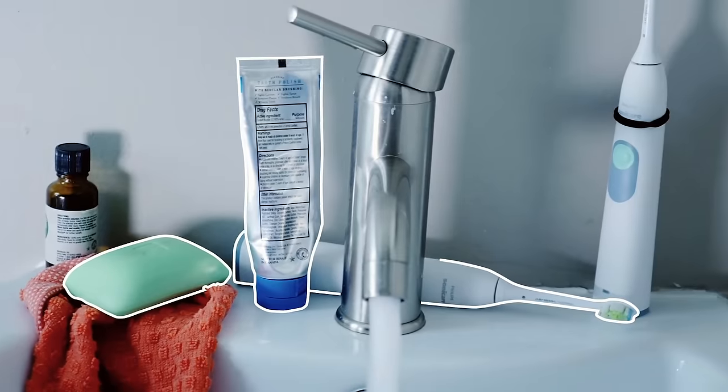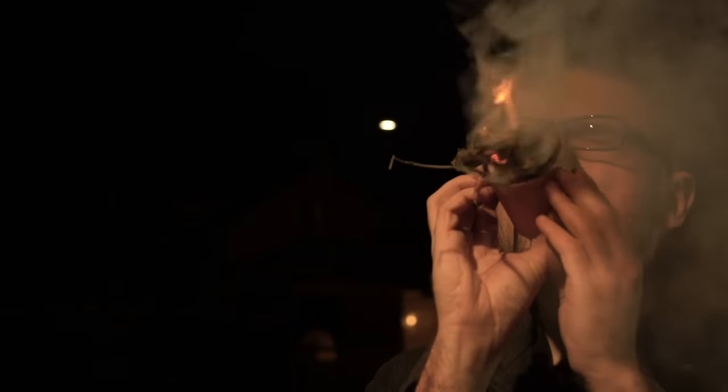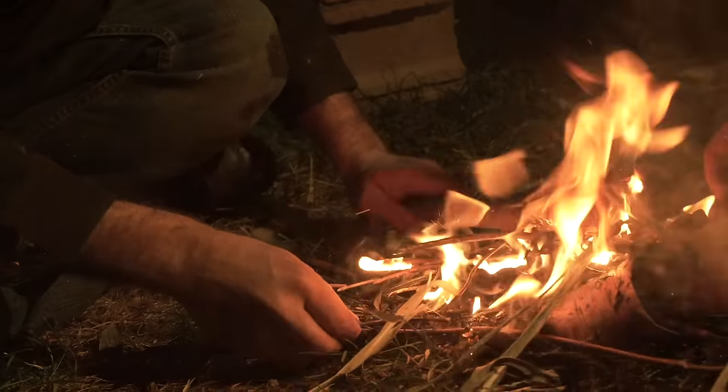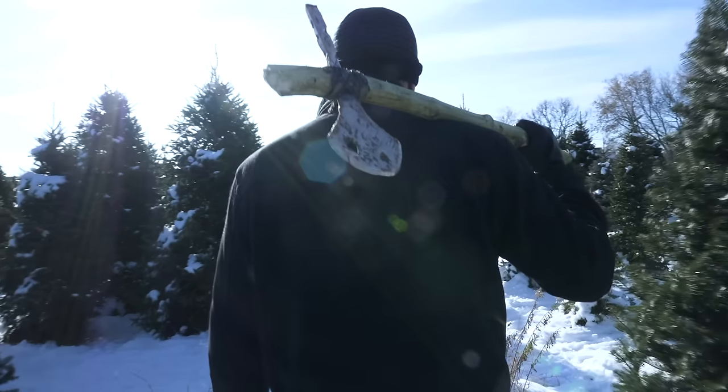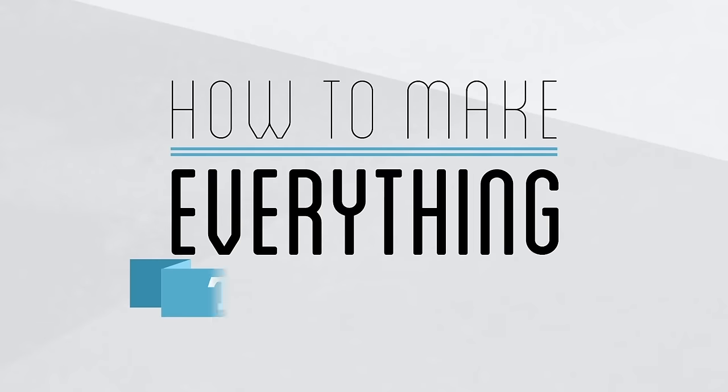Everything we use comes from 8,000 generations of collective innovation and discovery. But could an average person figure it all out themselves and work their way from the stone age to today? That's the question we're exploring. Each week, I try to take the next step forward in human history. My name is Andy, and this is How to Make Everything.